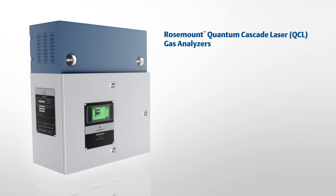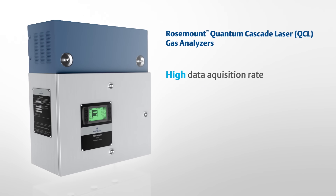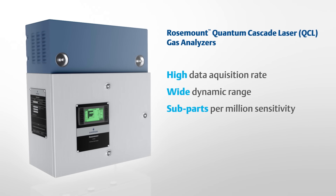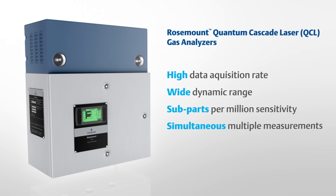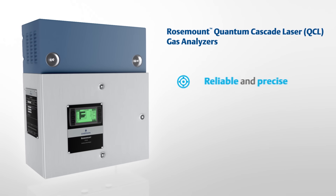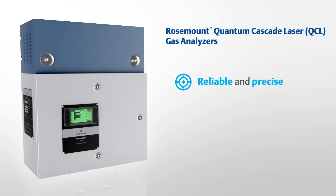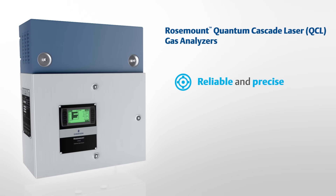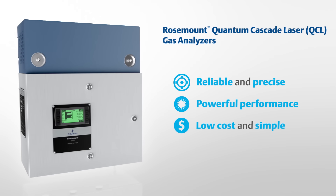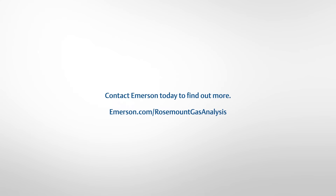Rosemount Quantum Cascade Laser Gas Analyzers provide high data acquisition rates, a wide dynamic range, subparts per million sensitivity, simultaneous multiple gas measurements and enhanced gas analysis selectivity. They represent the reliable and precise technology you need to meet the requirements of modern process analytics without sacrificing powerful performance while maintaining a low cost of ownership and operational simplicity. Contact Emerson today to find out more.